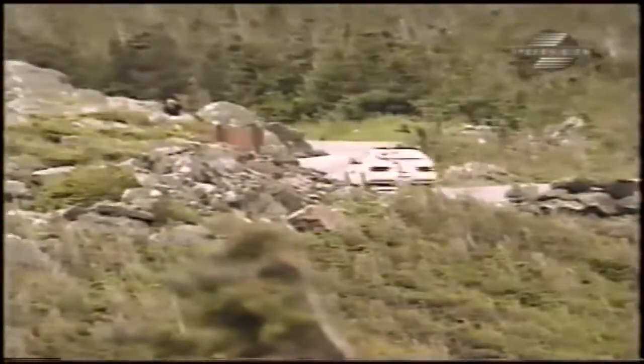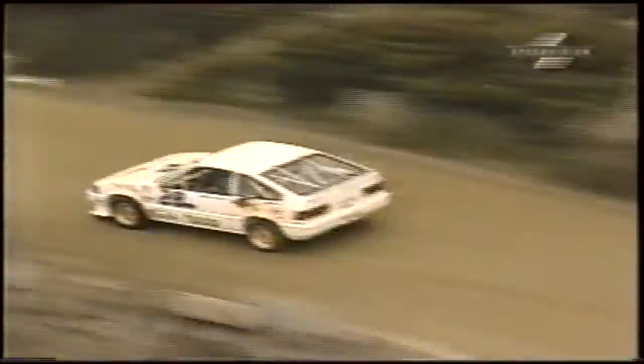On these lower sections, you can see that there's just as much danger as up high. You've got rocks, trees, everything right next to the road, and no guardrails. Over 100 corners, and this guy seems to know them all.